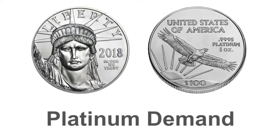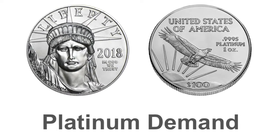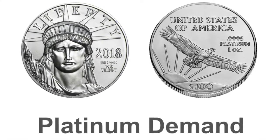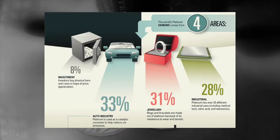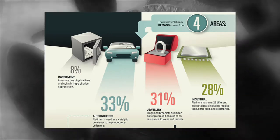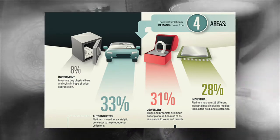Platinum demand: Global demand for platinum is just over 7 million ounces per year. Demand for platinum comes from four major sectors: industry, jewelry, car manufacturing, and investment.